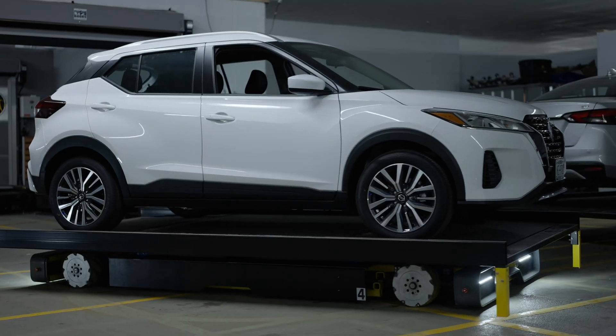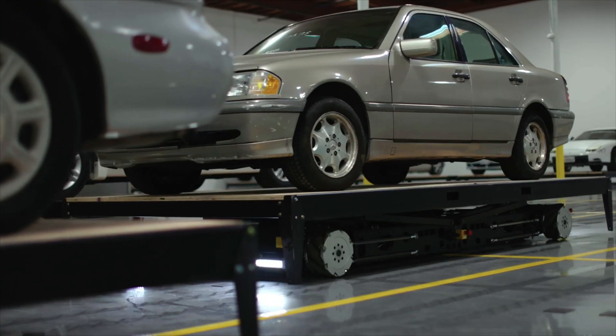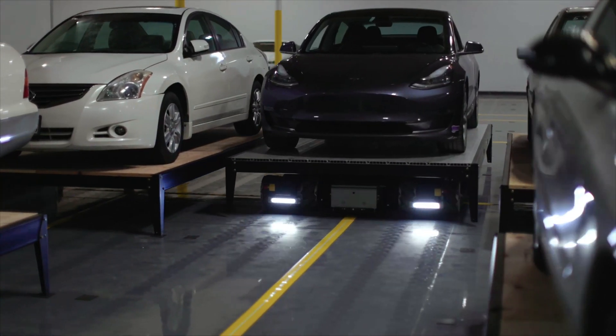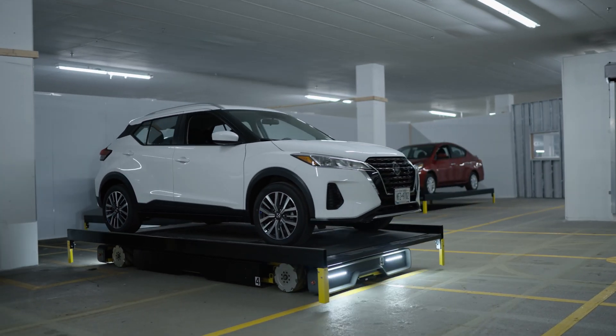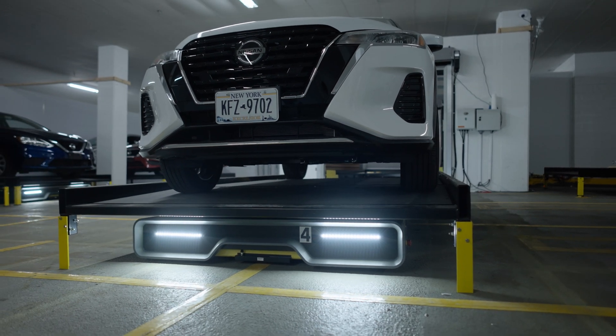Harnessing precise robotics and advanced computing, our fully automated parking solutions can fit twice the number of parked cars as a ramped garage. For many buildings with a small or unique footprint, the ability to densify can make the difference between parking being financially feasible or not.